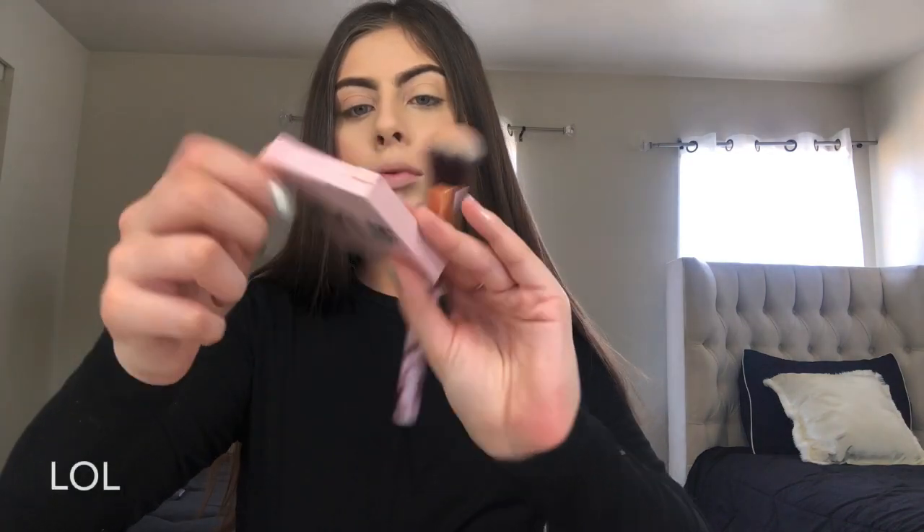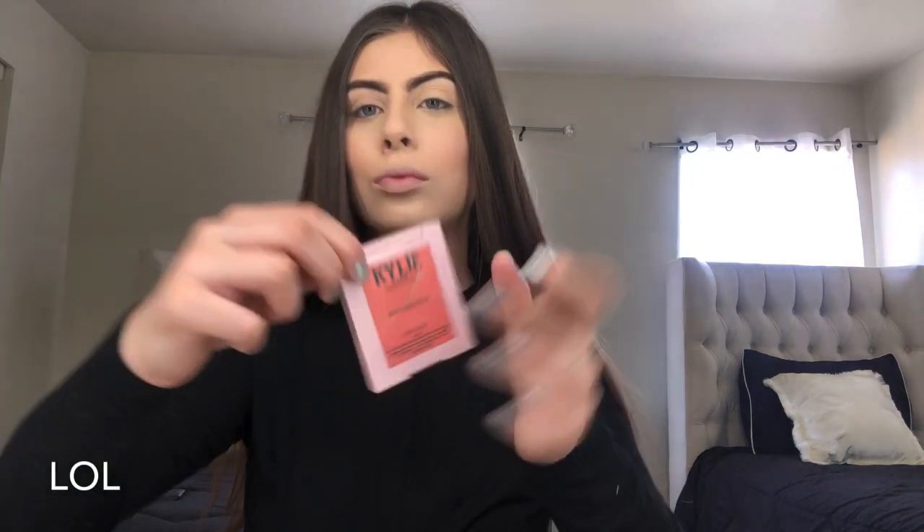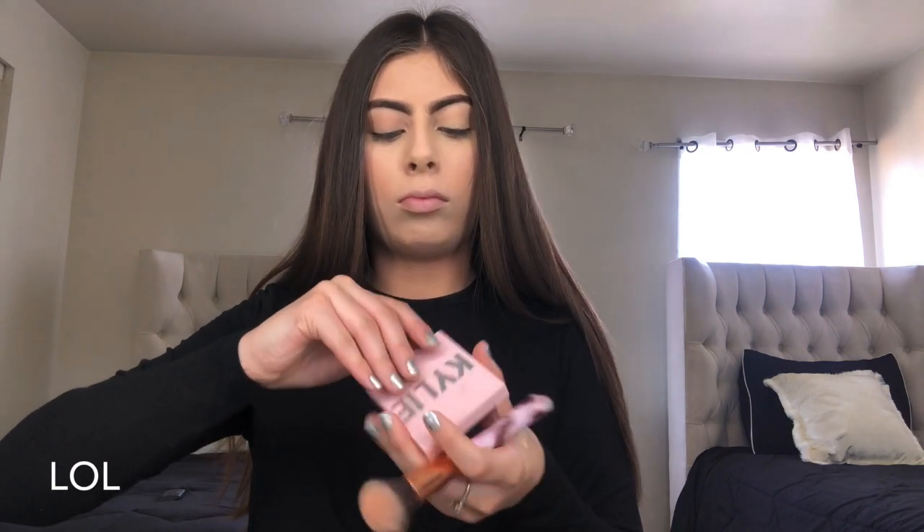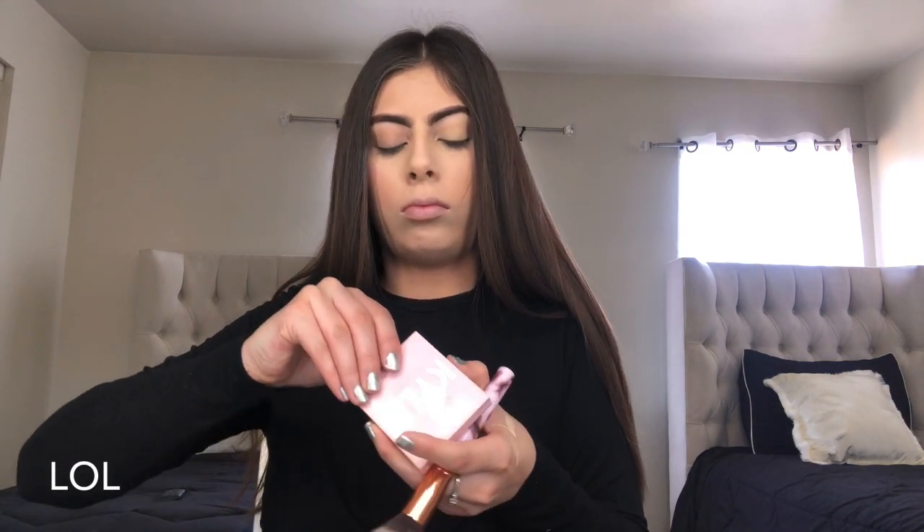So for blush I'm using the Kylie pressed blush powder in the shade We're Going Shopping. I was struggling a little bit to open it but I finally got it, and I'm just going to be applying that on the apples of my cheeks.